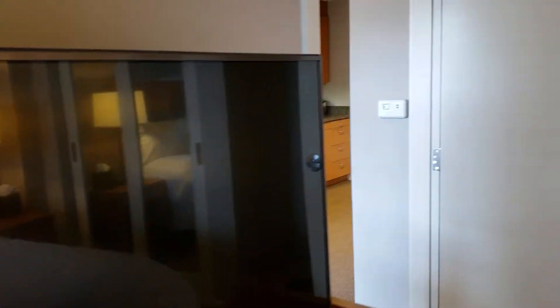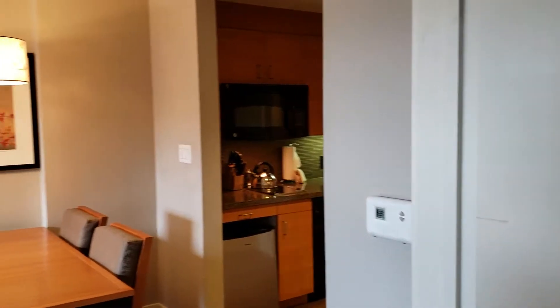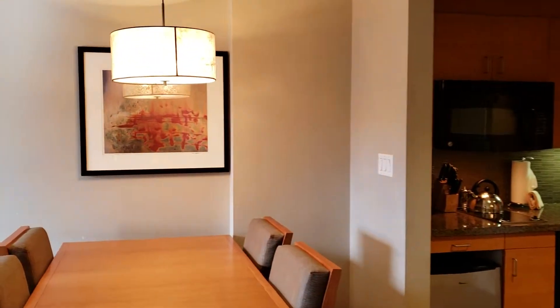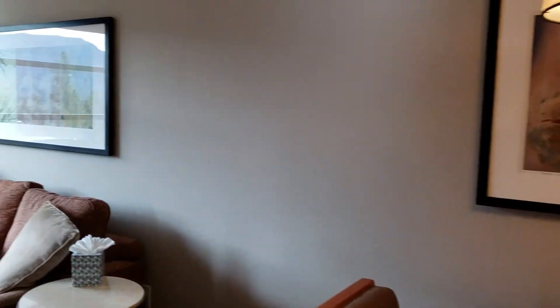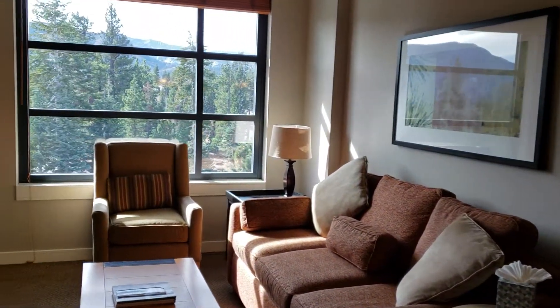Rental history on this for 2017 was $51,832, and that was done through VRBO. That is a gross number, so there's going to be some expenses in there.